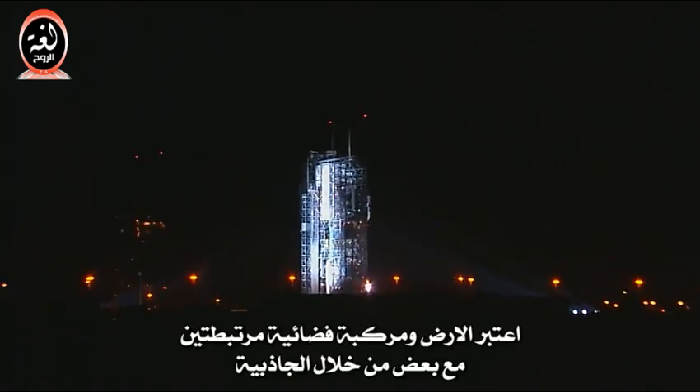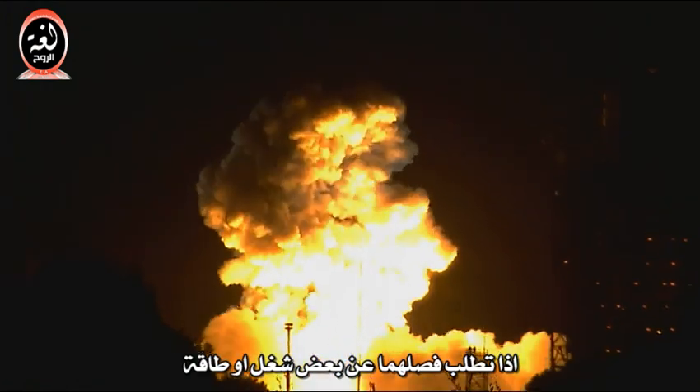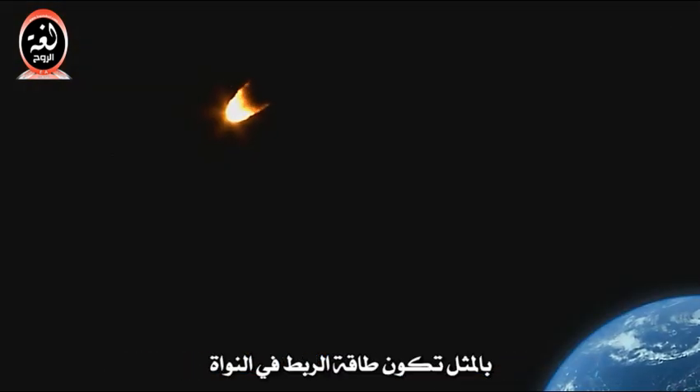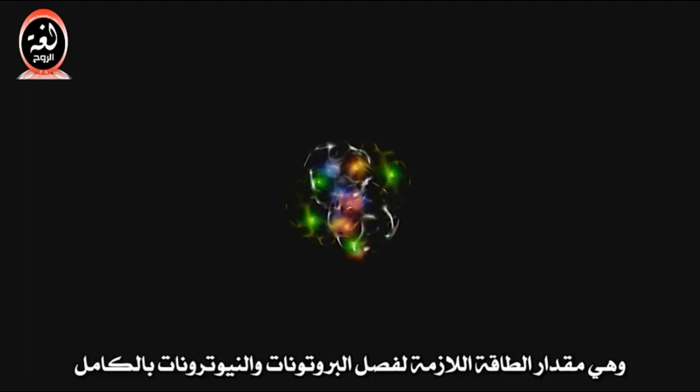Consider the Earth and a rocket ship, which are bound together by gravity. If it takes work or energy to pull them apart, then the binding energy is the amount of energy it takes to completely separate them. Similarly, the binding energy in a nucleus is the amount of energy it takes to completely separate the protons and neutrons, collectively called nucleons.